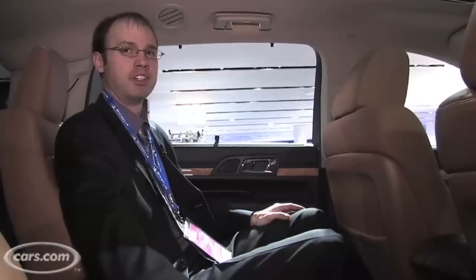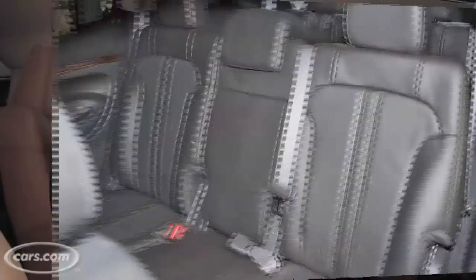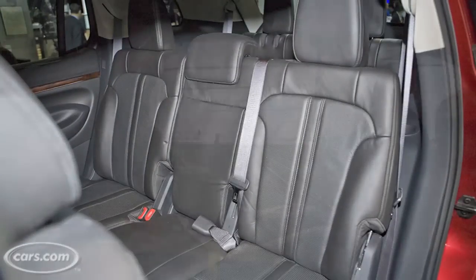This is the back seat of the MKT and you can see it's available with this optional two bucket seat configuration. You can also get a bench seat if you want. There's good leg room and head room for adults in this space.